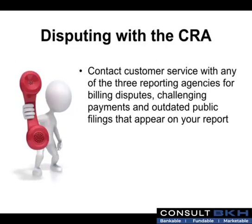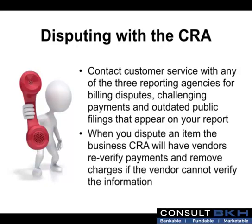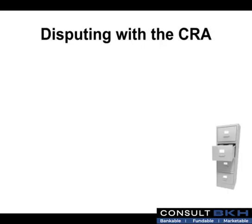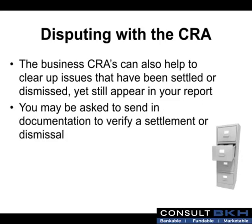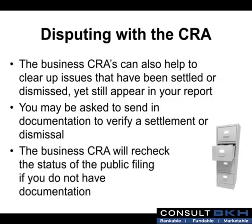To dispute a debt with the business credit reporting agencies, first contact customer service with any of the three reporting agencies for billing disputes, challenging payments, and outdated public filings that appear on your report. When you dispute an item, the business reporting agencies will have vendors re-verify payments and remove charges if the vendor cannot verify the information. The agencies can also help clear up issues that have been settled or dismissed yet still appear on your report. You may be asked to send in documentation to verify a settlement or dismissal.